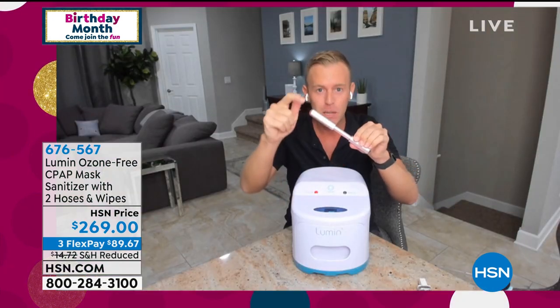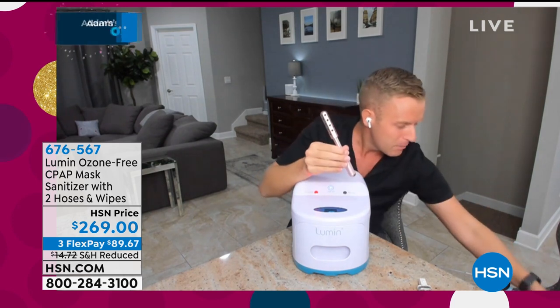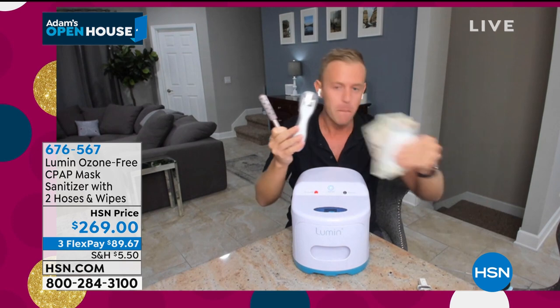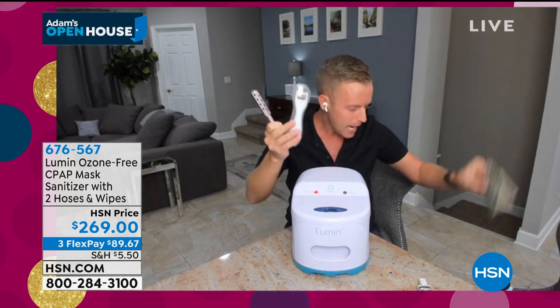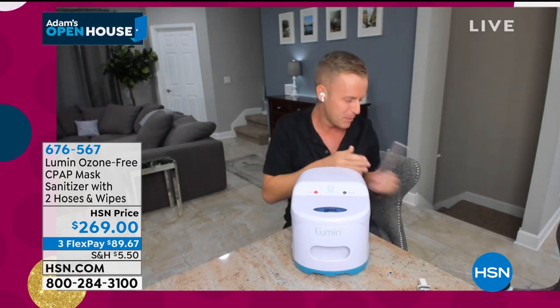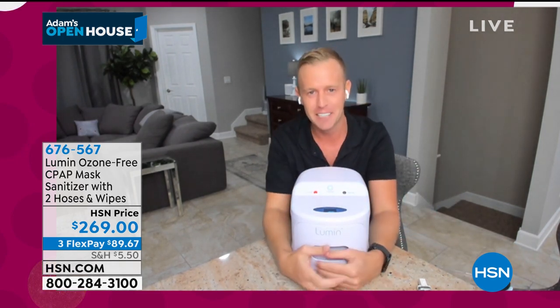It could be your Nurse Jamie tool, it could be your Glow Pro, it could be your money, your credit cards, your ID. But the quantity is so limited — I'm happy for your open house, my friend — we were able to get this back in stock.